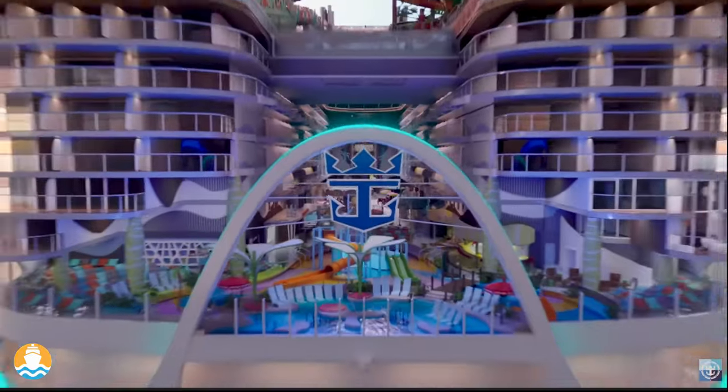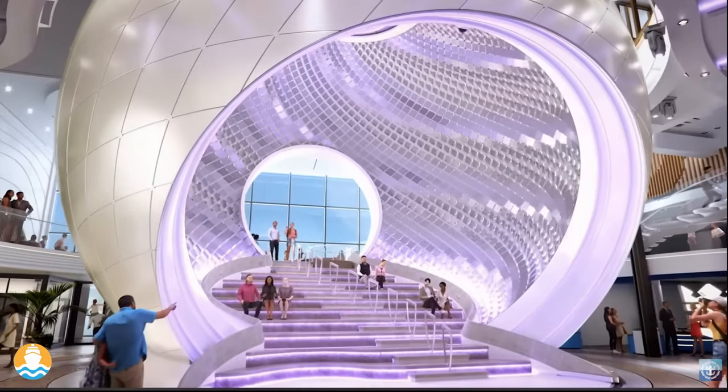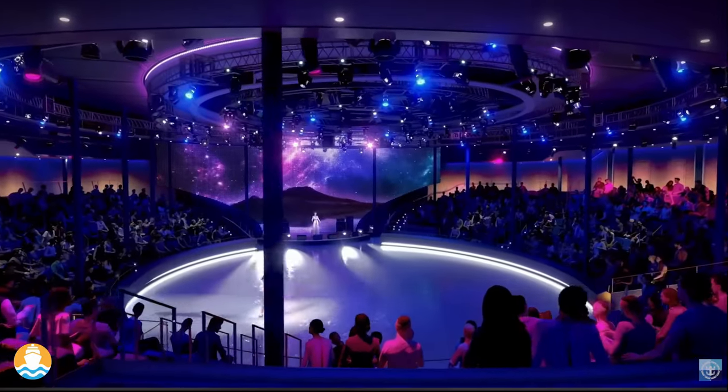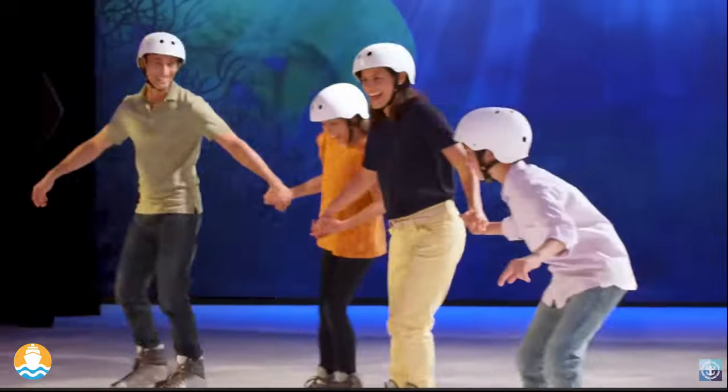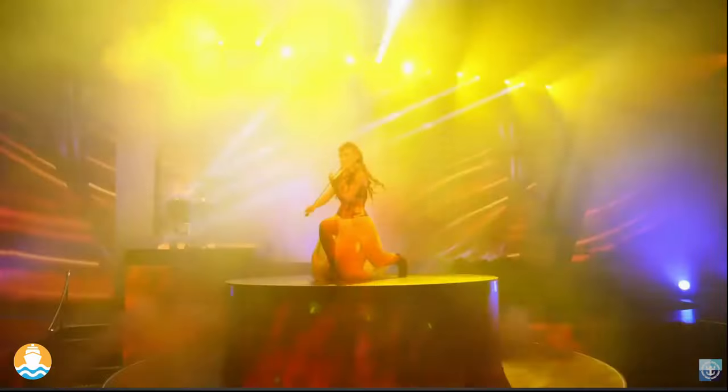At just about any point of the day — between coffee, lunch, dinner, and a nightcap — there's a variety of experiences to choose from. Think ice skating shows or ice skating with family, laser tag, and full-scale theater productions.